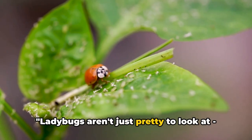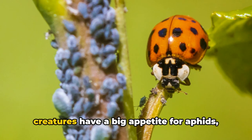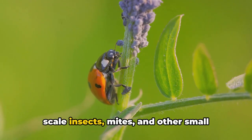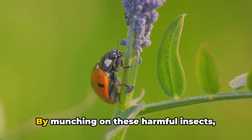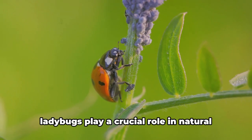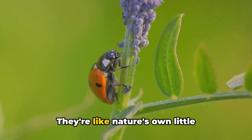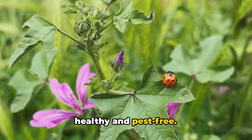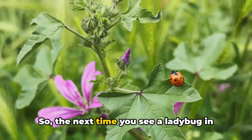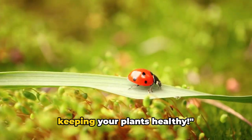they help ladybugs survive in the wild. Ladybugs aren't just pretty to look at — they're also plant protectors. These tiny creatures have a big appetite for aphids, scale insects, mites, and other small pests that can damage plants. By munching on these harmful insects, ladybugs play a crucial role in natural pest control. They're like nature's own little gardeners, helping to keep our plants healthy and pest-free. So the next time you see a ladybug in your garden, remember, it's hard at work keeping your plants healthy.